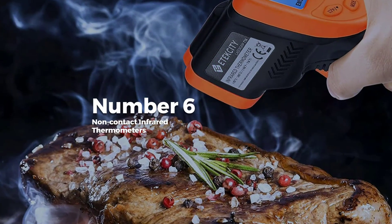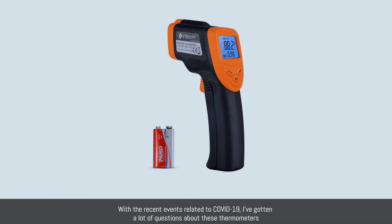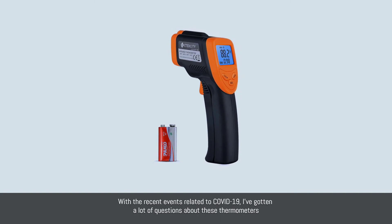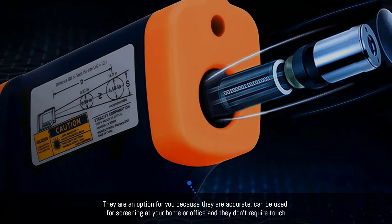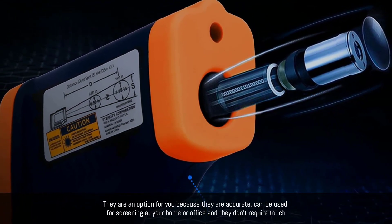Number six: non-contact infrared thermometers. With recent events related to COVID-19, I've gotten a lot of questions about these thermometers. They are an option because they are accurate, can be used for screening at your home or office, and they don't require touch.